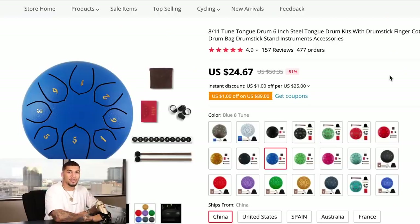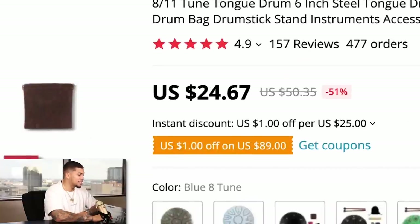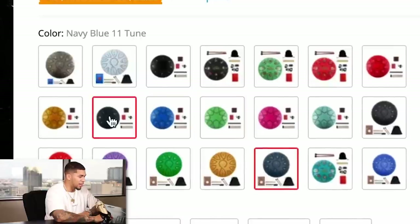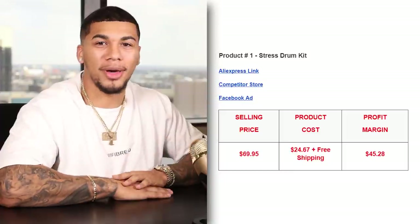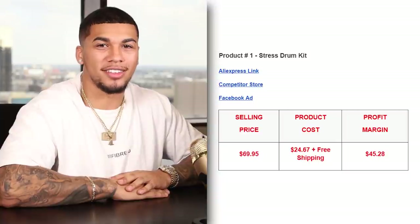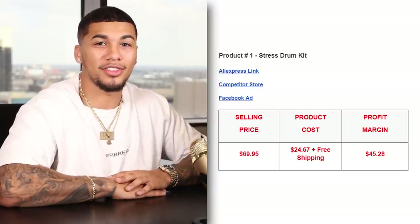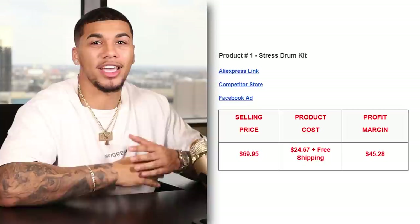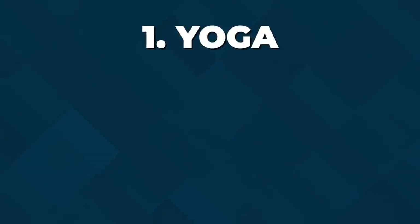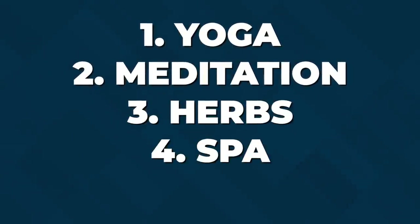On AliExpress, we're getting this item for $24.67 with free shipping. It has a 4.9 star rating with over 477 orders, so we know the quality is there. They also have multiple color variants you can take full advantage of. Since the competitor was not charging shipping, the selling price came out to $69.95, and the product cost was $24.67 with free shipping, giving us a great profit margin of $45.28 per unit sold. The five interests I would test with this product are yoga, meditation, herbs, spa, and nature.